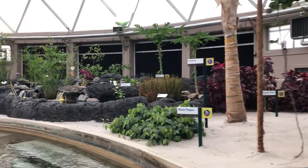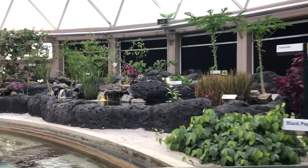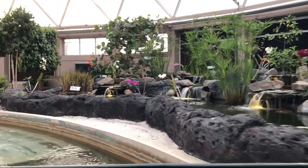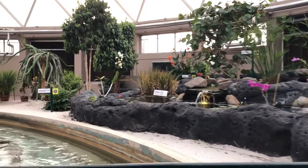The tropics are home to the greatest diversity of plants on the planet. Many of these, like papaya, bananas, cacao, coffee, and rice, are well known around the world.